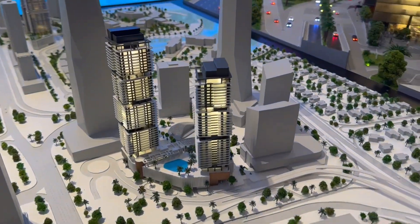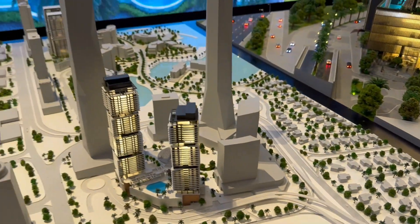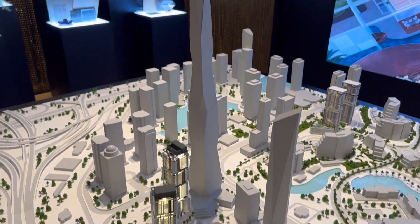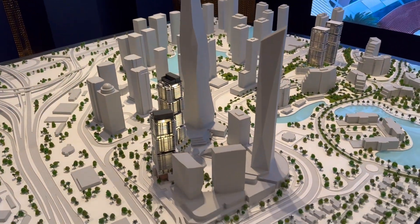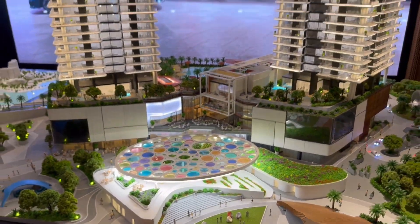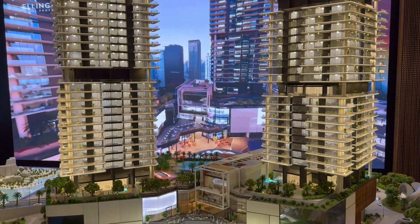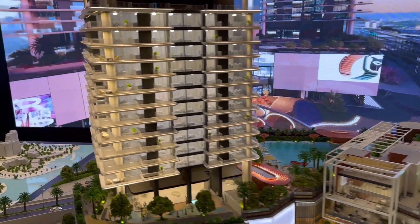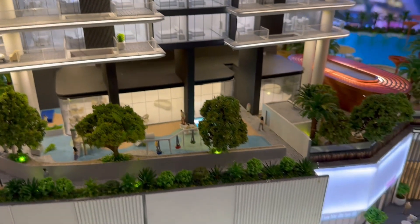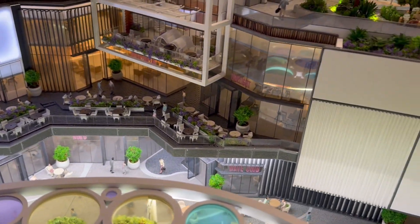So if you take a look, this is the project — these are the buildings, North and South. This is the area it will be in — this is in Uptown JLT. It has other apartment buildings as well as office space. This is how it will look. It's enormous, and talking about the amenities, there's a kids' play area.